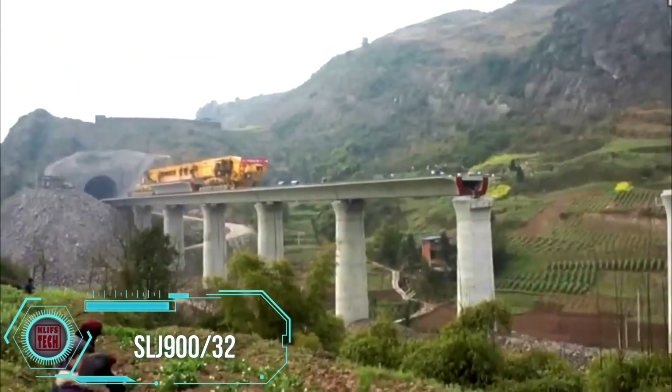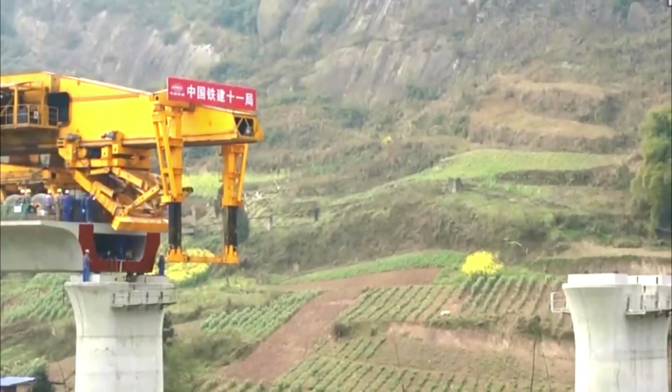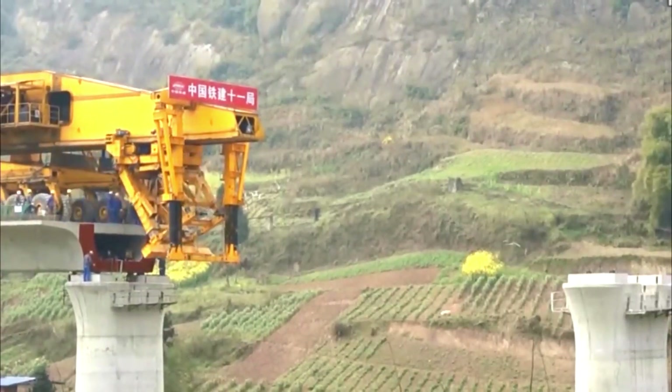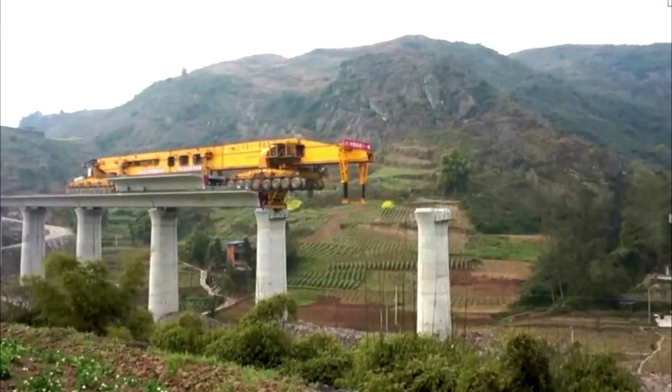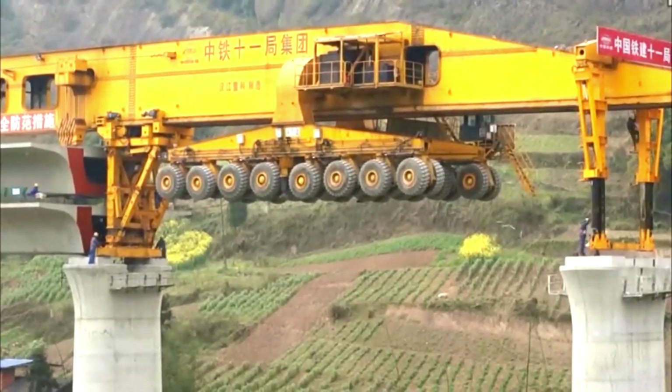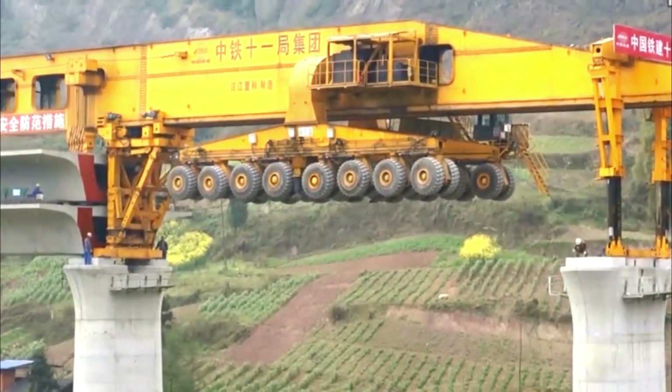Ladies and gentlemen, allow me to introduce you to the engineering marvel known as the SLJ-932, fondly called the Iron Monster. This incredible creation, crafted by the Beijing Wow Joint Machinery Company, is not your ordinary piece of machinery — it's a bridge girder erection monster machine.